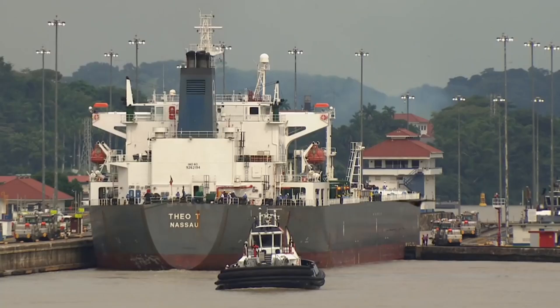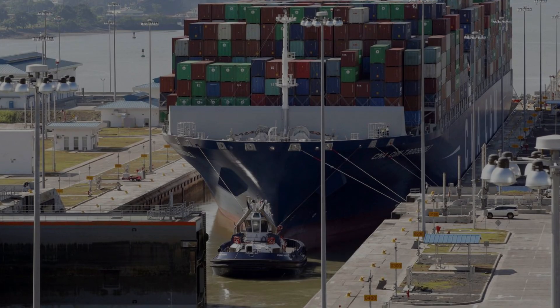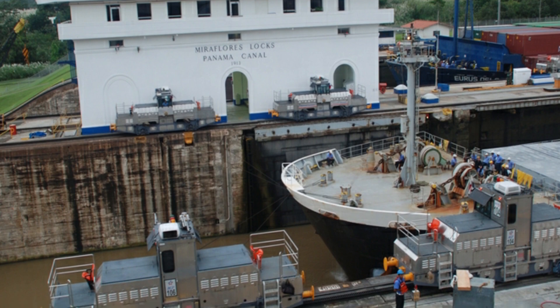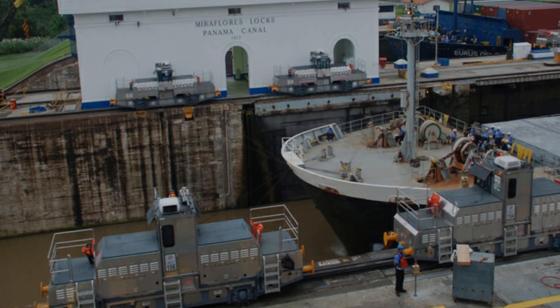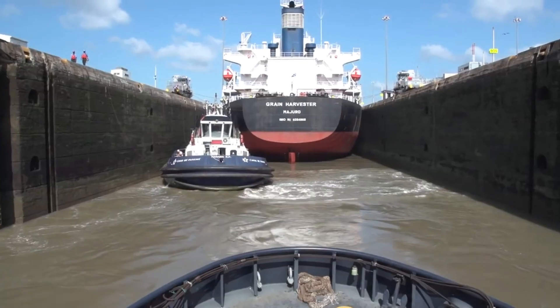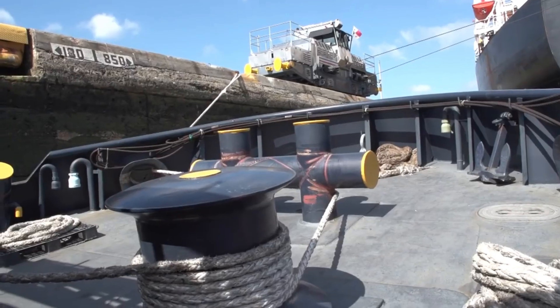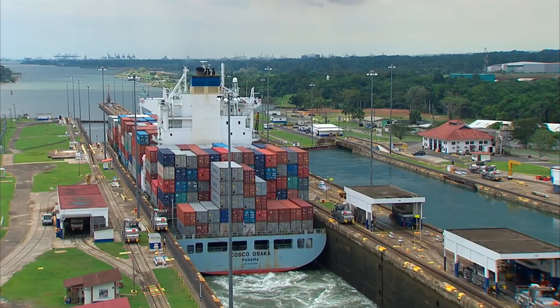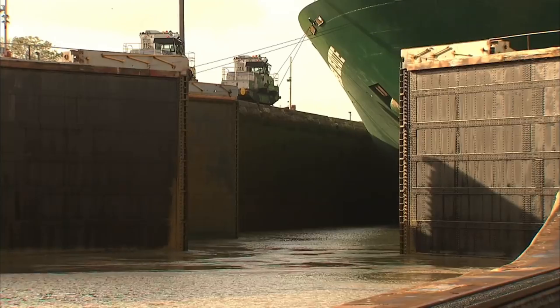Just before the ship enters the locked chamber, canal workers tether it to four electric locomotives called mules. These locomotives travel on either side of a locked wall on a high voltage rail track, guiding the ship carefully to avoid hitting the locked walls. The Panama Canal locks are so well designed that today's massive ships can safely travel through with only inches to spare.